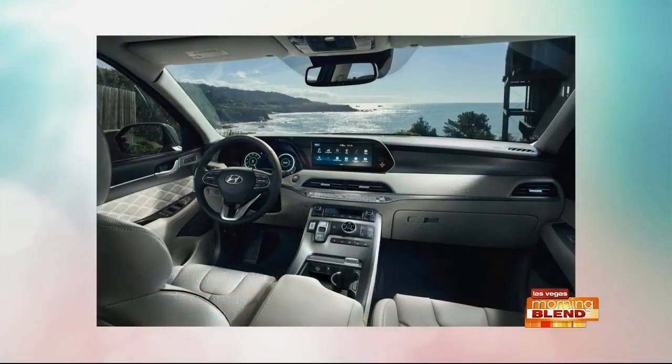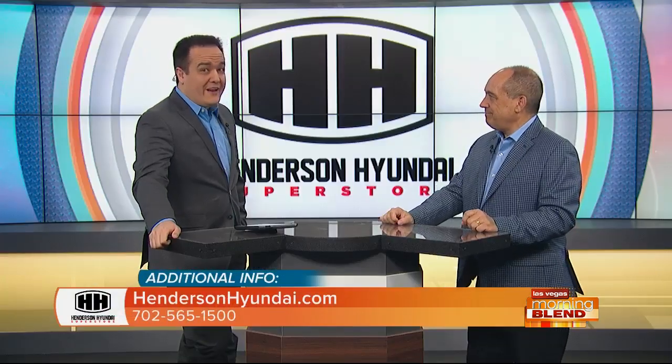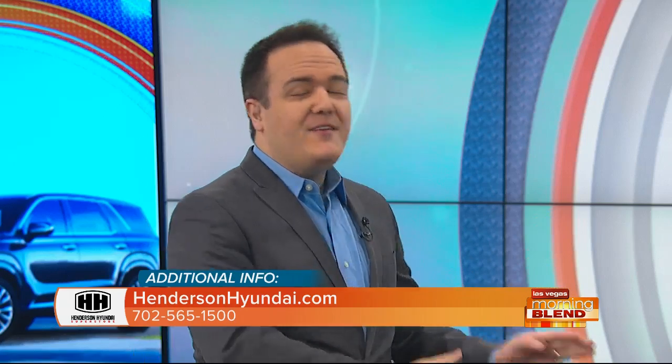So no trying to do some Mission Impossible action and jump out of the car while it's moving. It's got an interior detection system. Some people have actually left their dogs, or forgotten their kids, in the car. If you leave the vehicle and someone's still in it and there's movement, it will detect it, send a notice to your phone, and honk the horn — letting everybody know you forgot something that moves in there. This vehicle thinks for you.